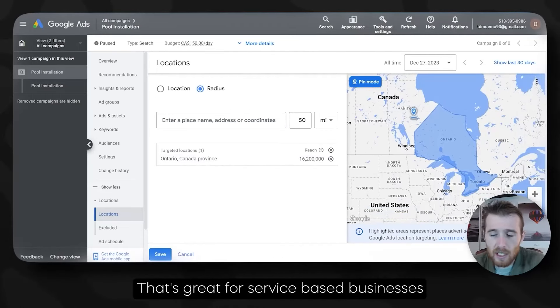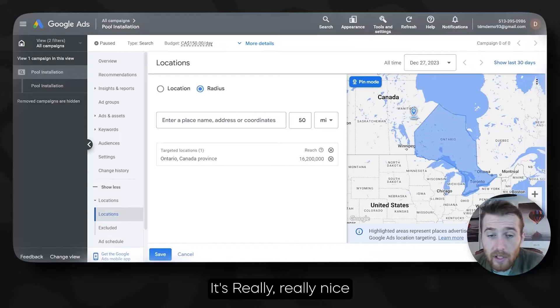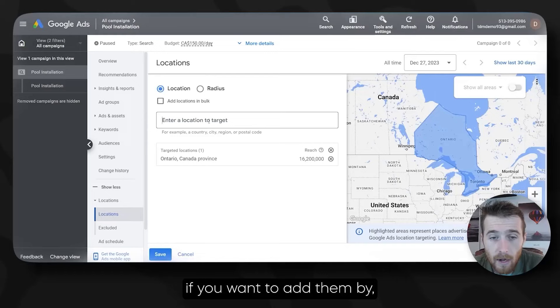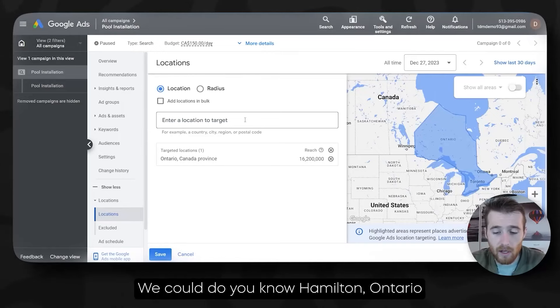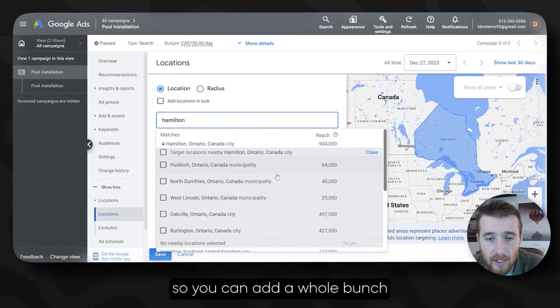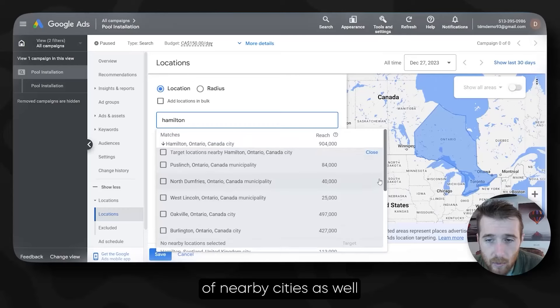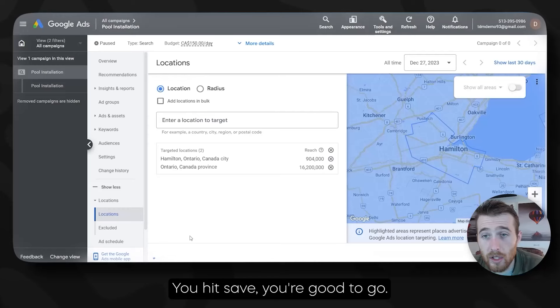If you want to add locations by city, also very easy — you just type them in. We could do Hamilton, Ontario. You could also hit Nearby to add a whole bunch of nearby cities as well. Hit Save and you're good to go. The next step is the actual conversion tracking. Conversion tracking for call ads is very, very simple. I like creating my own conversion tracking for the actual call ads just so it's easy to identify where the calls are coming from.